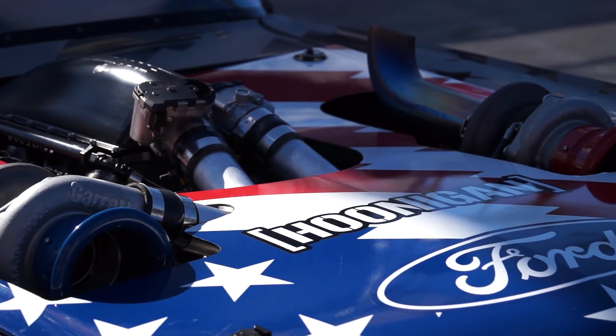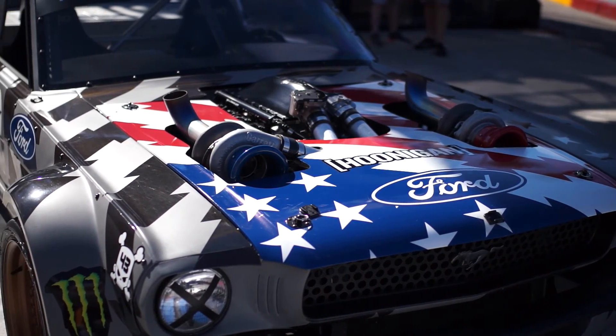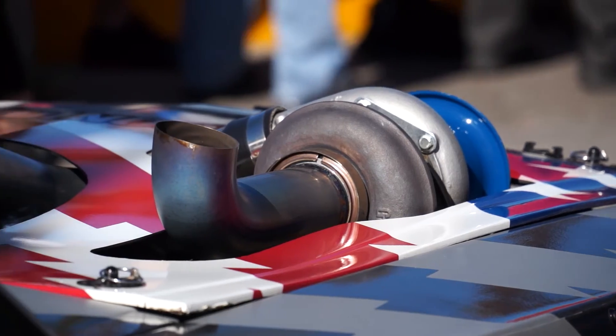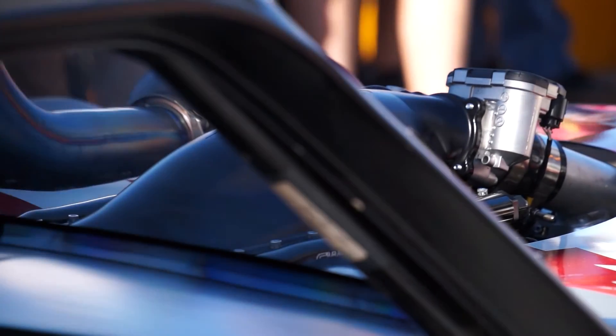The idea of putting two turbos on was actually my idea. We had a project that we wanted to do at Pikes Peak, and for Pikes Peak you need a lot of horsepower — so this was the obvious choice, which was to boost it up to about 1400 horsepower. That takes forced induction. Lots of it.